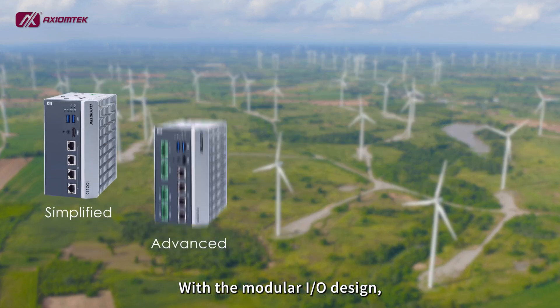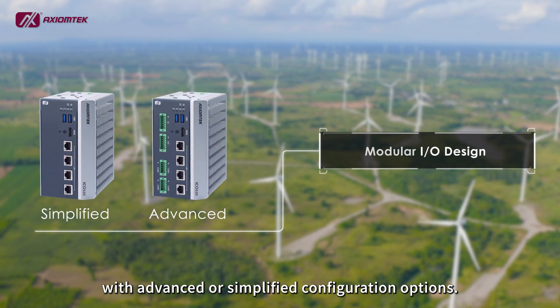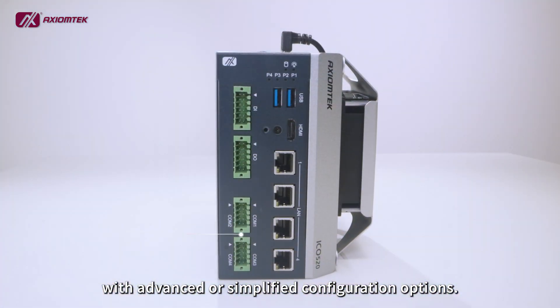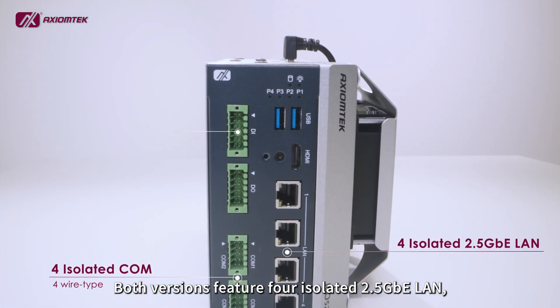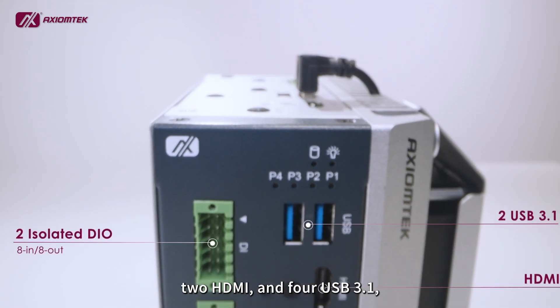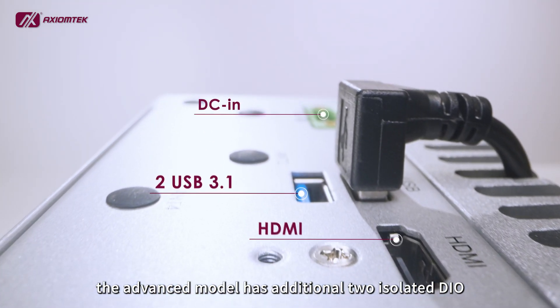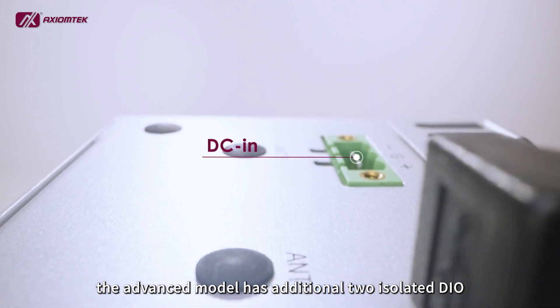With the modular I/O design, the ICO 520 is highly flexible with advanced or simplified configuration options. Both versions feature four isolated 2.5 gigabit Ethernet LAN, two HDMI, and four USB 3.1. The advanced model has an additional two isolated DIO and four isolated COM.